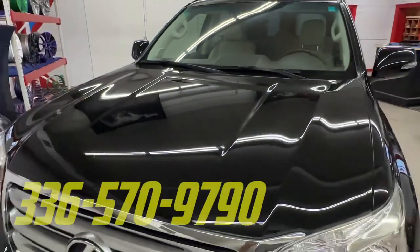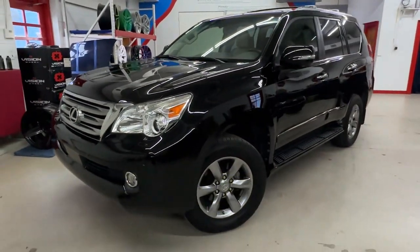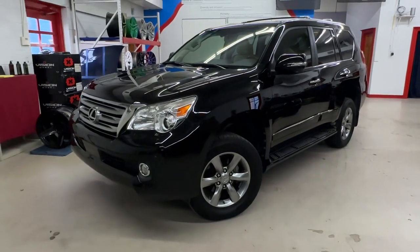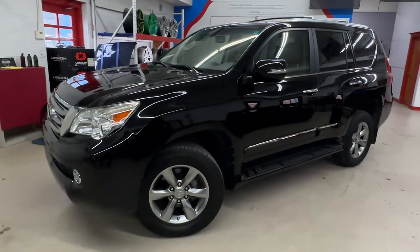Give us a call at 336-570-9790. The process on a black vehicle typically takes four to five days depending on the size and condition of the vehicle. If you want a free assessment, just come by the shop and we can take a look at it and let you know what we can do.